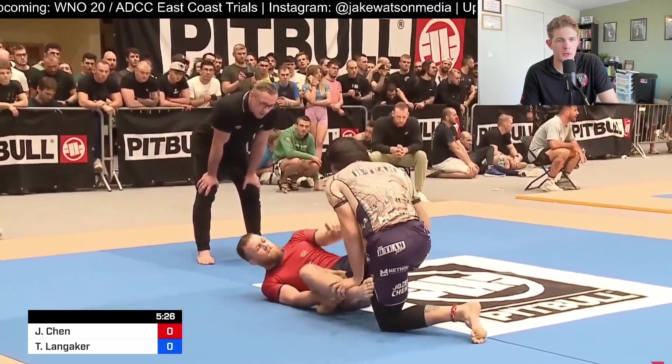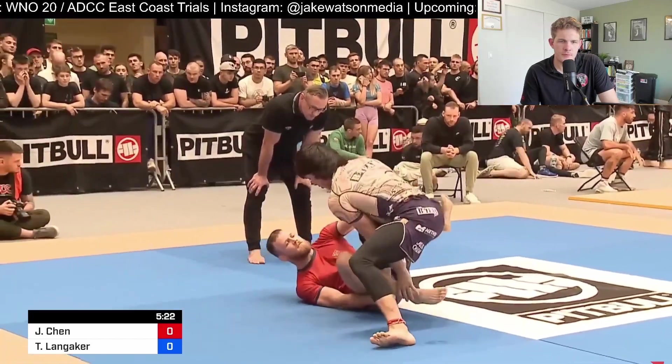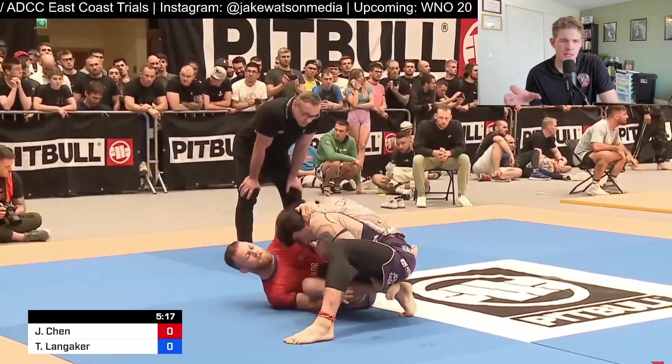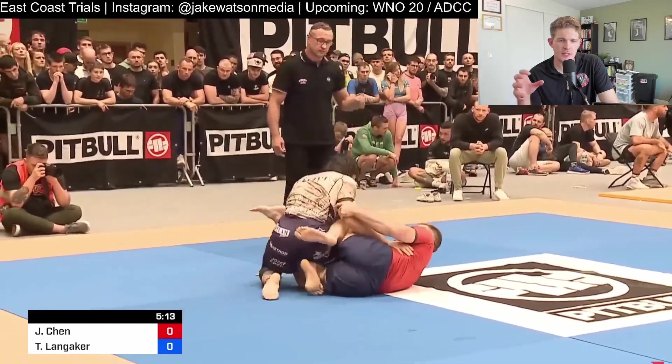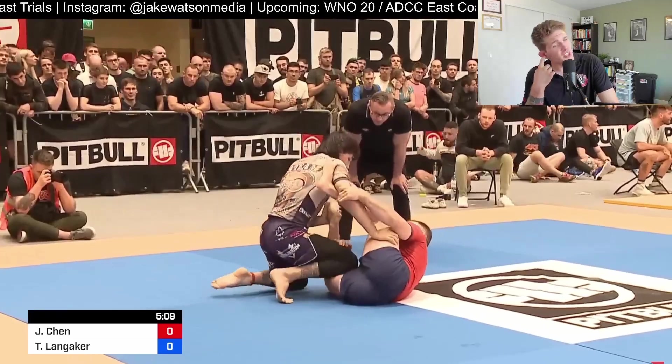B-Team is heating up. It's interesting to see how Tommy transitions the guard that he played in the gi to no gi. You see him trying to throw the deep De La Riva hook all the way through, and Joseph's just sticking on this knee cut.